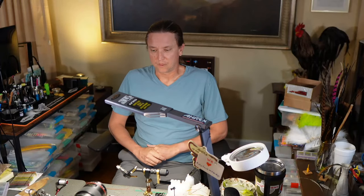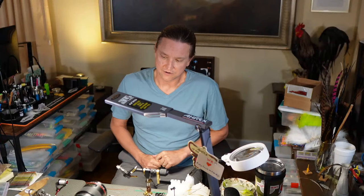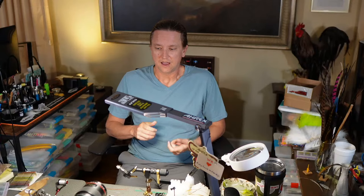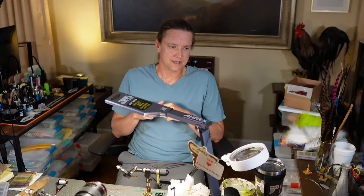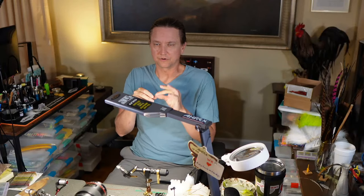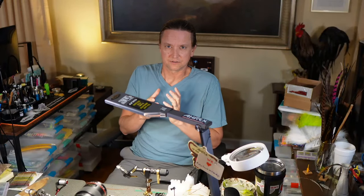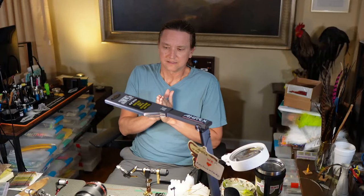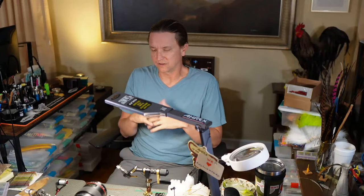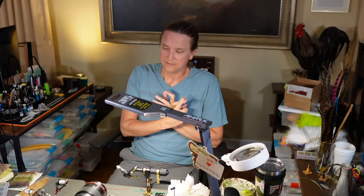I wanted to create something that had a little more oomph, a little more floatiness. That's really where watching the Petijean guys came in - we tied it a few years ago where you take the CDC feather, pull it through, cut it, make an upright wing. I really liked that pattern but I wanted one that had a little more hackle going around it.